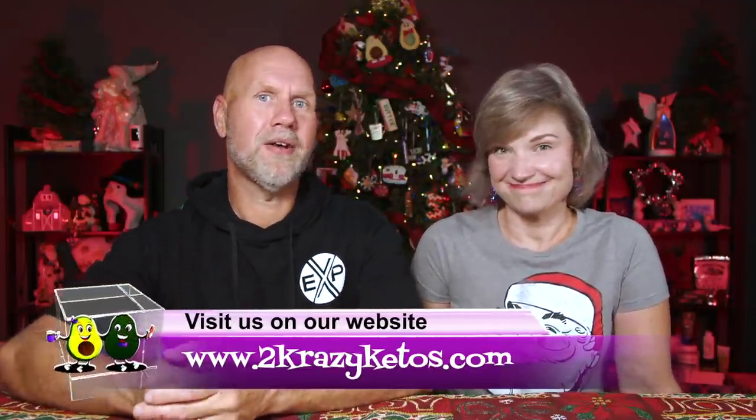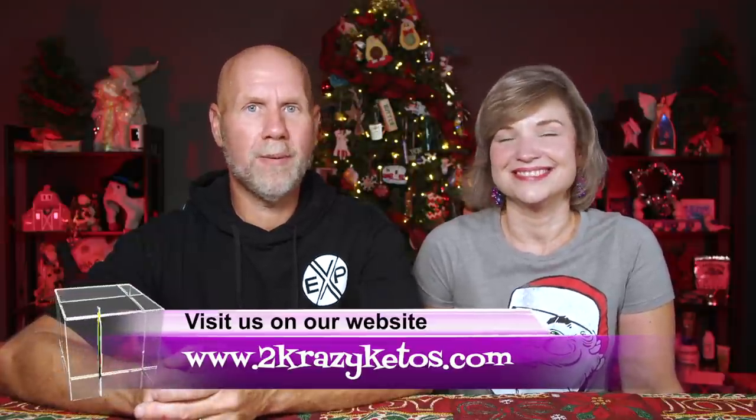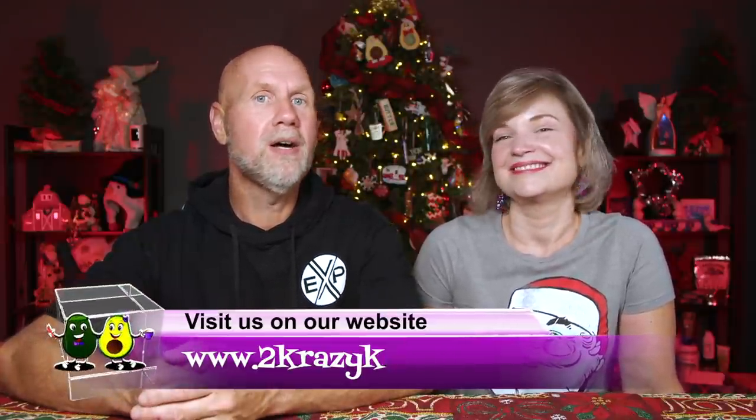Let's start putting this stuff in our freezer. Hey, what's up family — I'm Rachel and I'm Joe, and we are Two Crazy Ketos. If you're new to our channel, welcome. Here on Two Crazy Ketos we do recipe videos, product reviews, and talk about various keto topics.